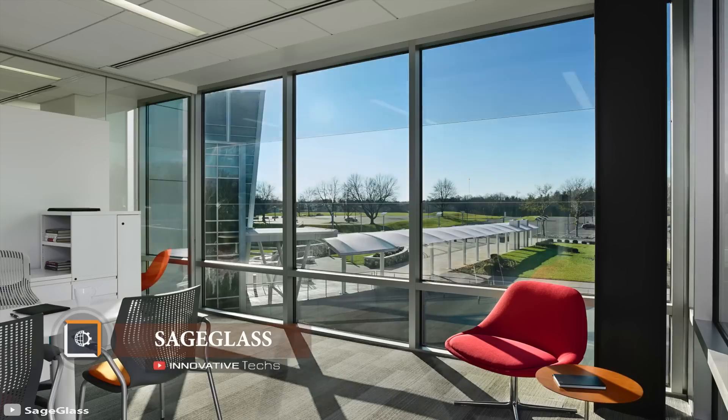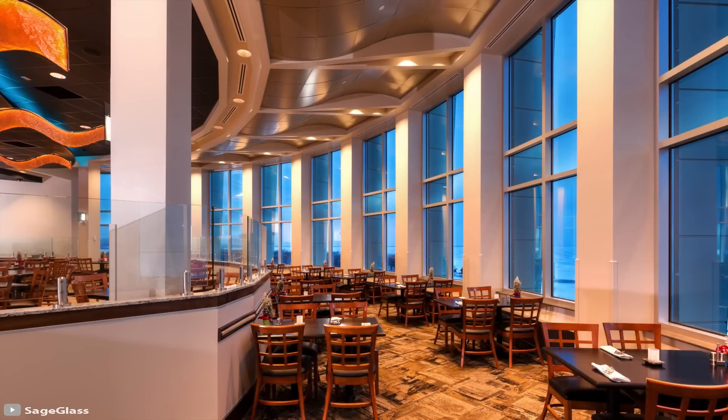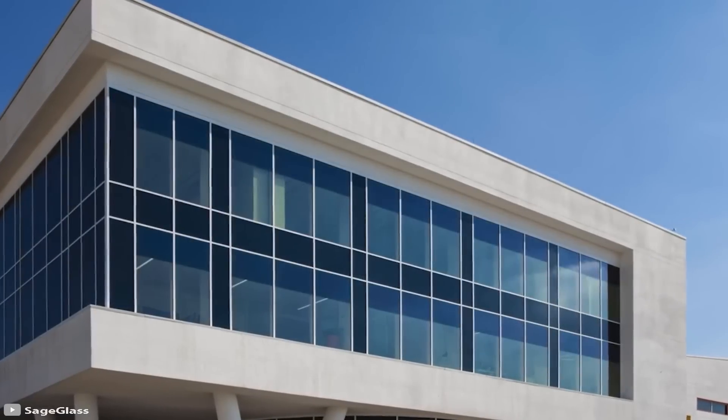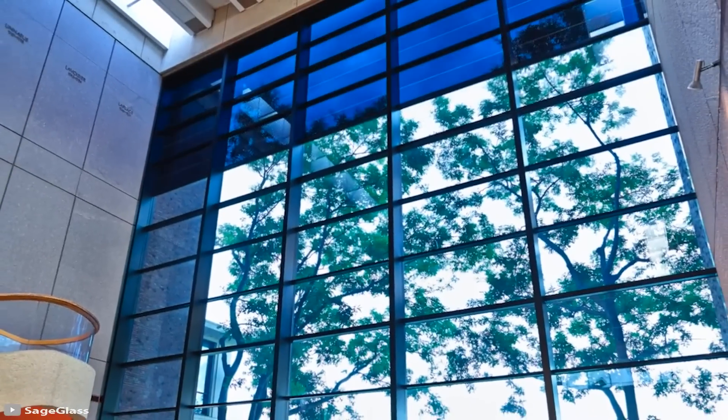Sage Glass. Curtains and blinds not only take up valuable space but also collect dust, which can cause allergic reactions. One solution to this problem is smart glass with an adjustable shading function, such as Sage Glass.